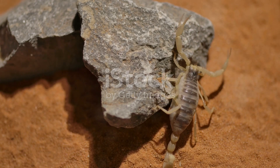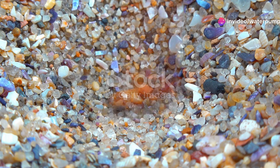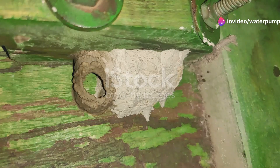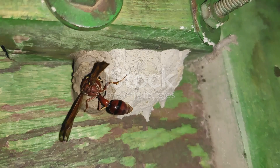And then there are the sand wasps. These solitary hunters are like tiny gladiators. They paralyze their prey, usually other insects, and drag them back to their burrows. It's a brutal life, but it's the only way to ensure their larvae have a fresh meal when they hatch.